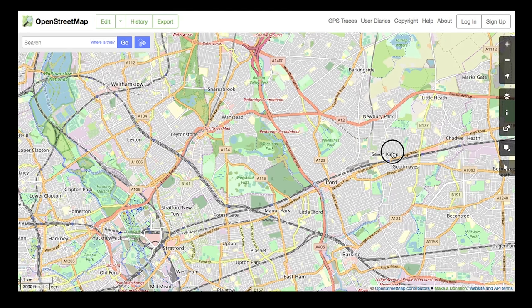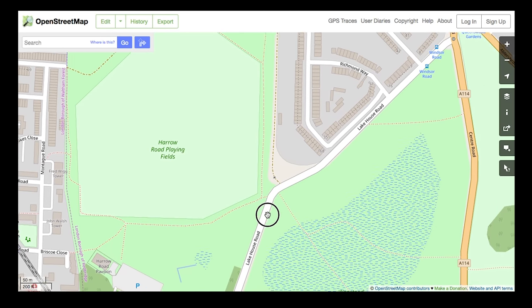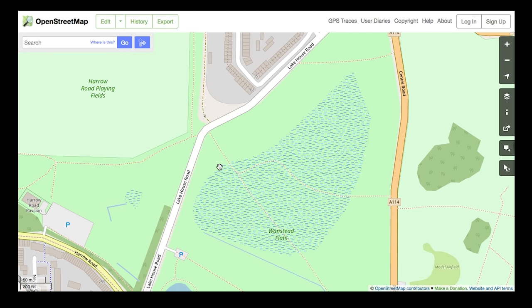I spent yesterday and today finishing off this week's video — that glorious walk on the Capital Ring. So what I want to do today, something I've been meaning to do for a while, is the little walk across Wanstead Flats linking up the Second World War sites over here. Something I've not consciously done myself before, so I'm quite interested to do it as a continuous route today. There are a couple of real treats here buried in this glorious open space that you wouldn't necessarily know were there or what they were for.